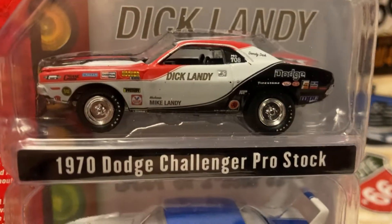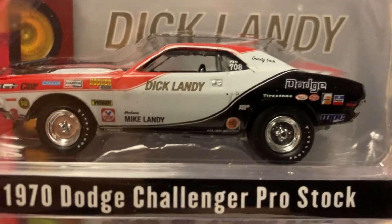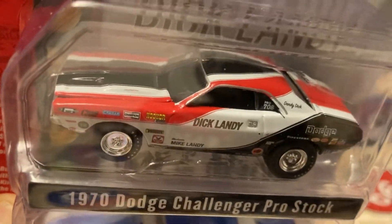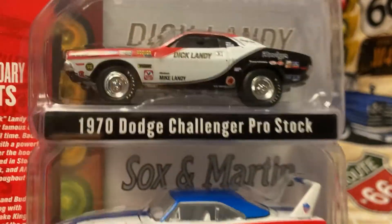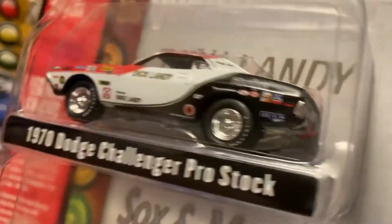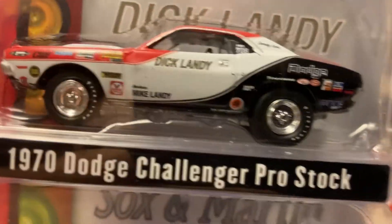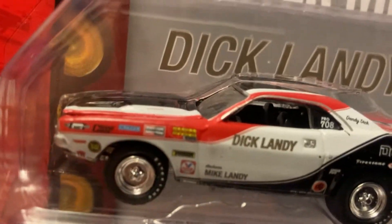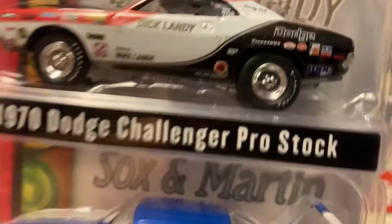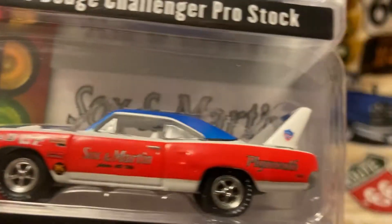Probably about 30 years ago — Thunder Valley Dragway, Bristol, Tennessee. I had it. It's a beautiful casting. I'd like to have the Mongoose and Snake ones too. I met Don Prudhomme about 30 years ago or so — mighty nice feller. Check out this bird — mighty, mighty nice.